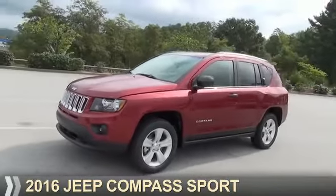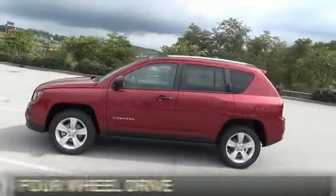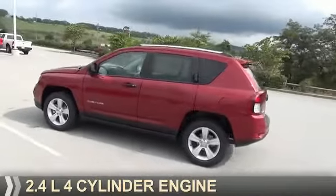Presenting the 2016 Jeep Compass. It's powered by 4-wheel drive, a 2.4-liter, 4-cylinder engine.